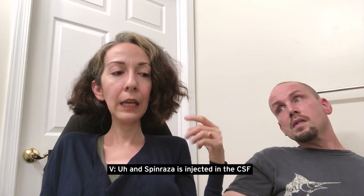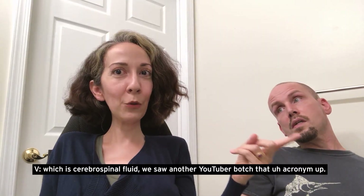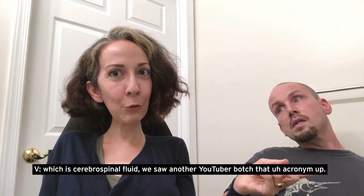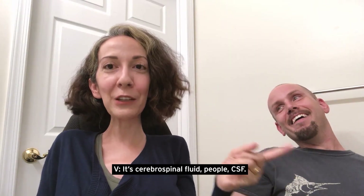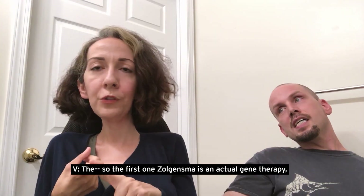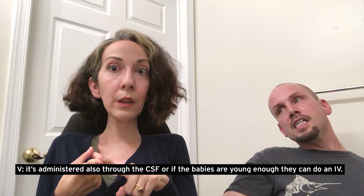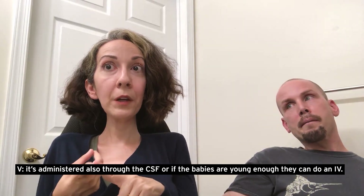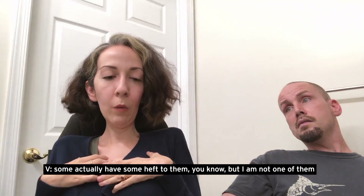Spinraza is injected into the CSF — cerebrospinal fluid. Zolgensma is actual gene therapy and is also administered through the CSF, or if the babies are young enough, they can do an IV. Not all SMA people are really, really skinny — some actually have some heft to them, but I am not one of them.